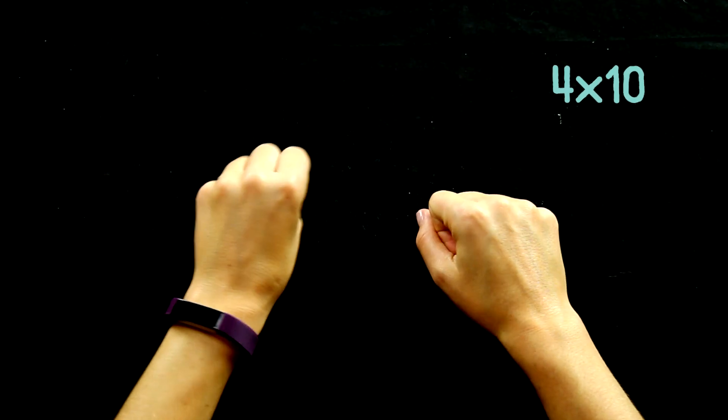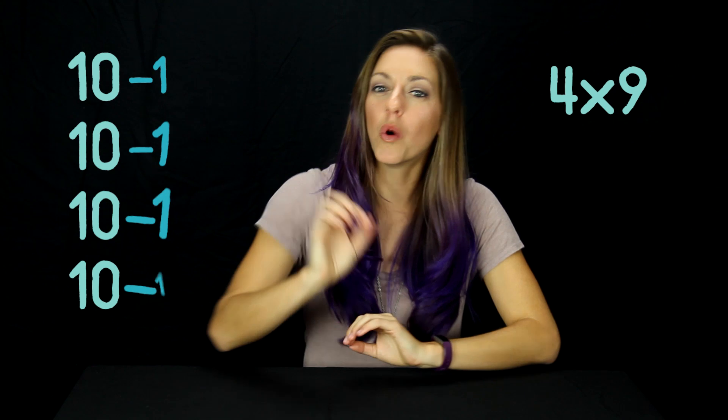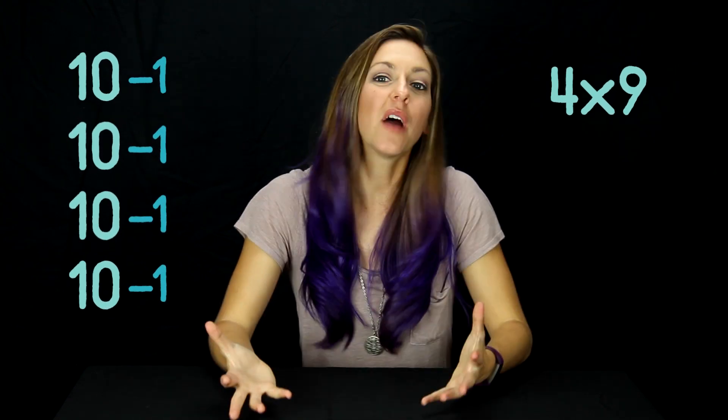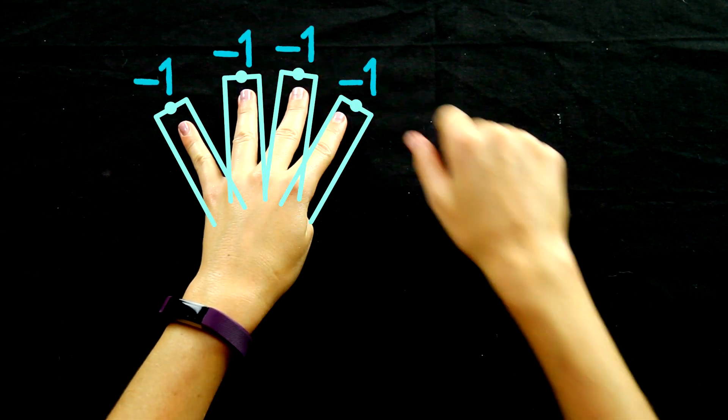If we were multiplying by 10s, that'd be easy to see. So 4 times 10 is 4 tens fingers — 10, 20, 30, 40. If you multiply 4 times 9, it's almost like 4 tens, but it's a single 1 less for each tens finger, because 9 is 1 less than 10. So as I count up my tens fingers, I have to keep track of 4 ones that I take away.